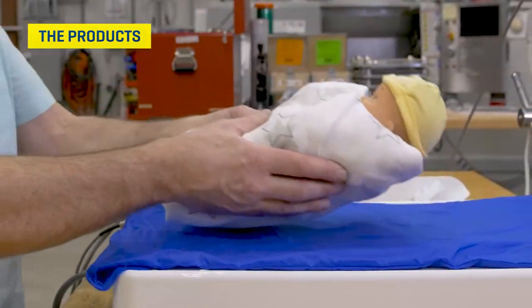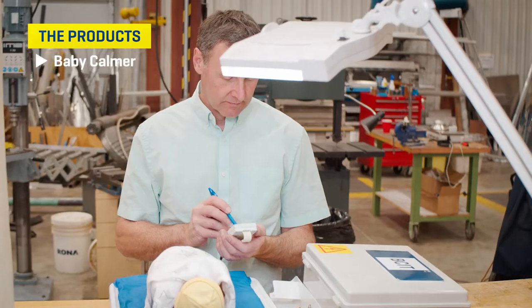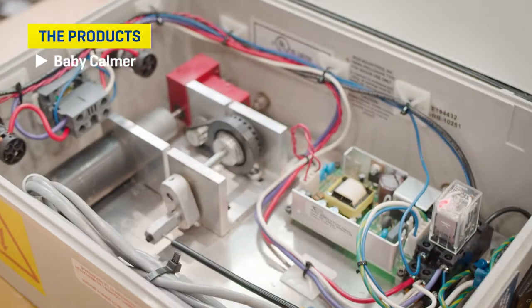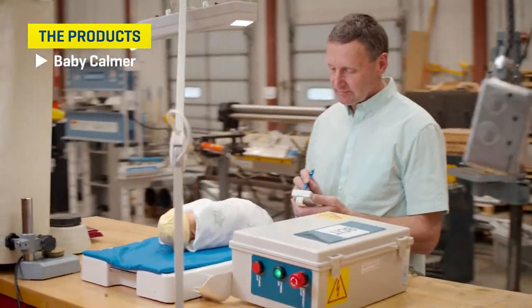Another really amazing technology that we're working on is the Baby Calmer. The idea is to simulate the mother or father's breathing, respiration, and heartbeat. This technology lets the baby grow quicker and get out of hospital faster.